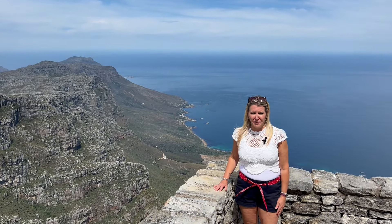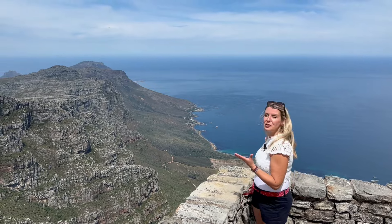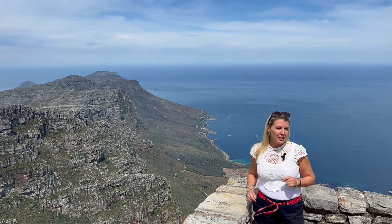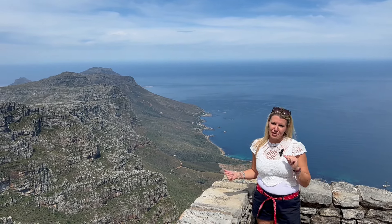One of the most iconic landmarks of Cape Town is Table Mountain. Check out these amazing views behind me. It's one of the seven new natural wonders of the world. You can take hiking routes up to the top if you're feeling adventurous, or like us, we took a five-minute cable car.